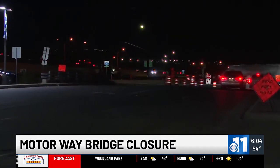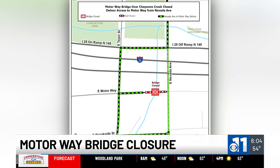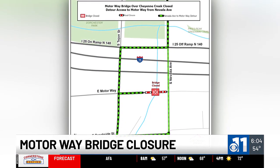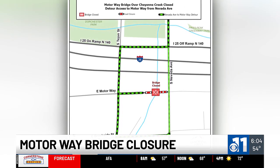This is done over the bridge over Cheyenne Creek, between South Nevada Avenue and South Tejon Street. That work starts in just about an hour and you won't be able to use that bridge during that time. So if you need access to the back end of the road, you'll have to go along Tejon.